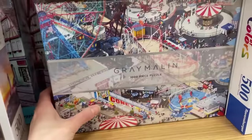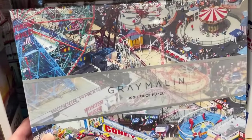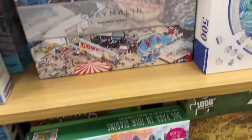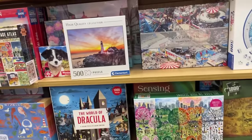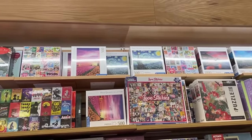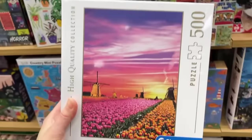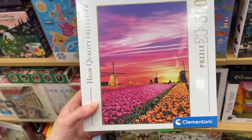Oh that's nice - is this Coney Island? It's $24.99 and it's a Gallison - nice. Oh wait, I just looked up and there's a bunch of Clementoni up there! Looks like they're 500-count pieces. I was able to grab one - this is a beautiful colorful image. It's called 'Magical Sunrise' - this is gorgeous.